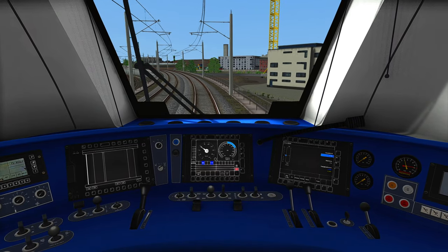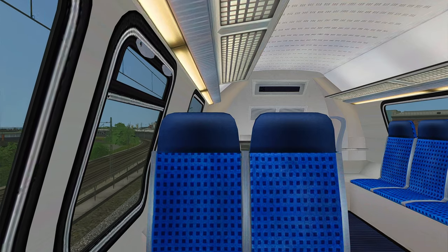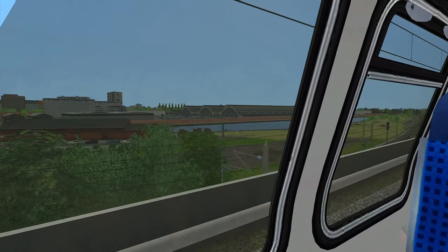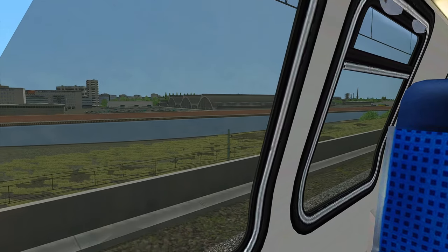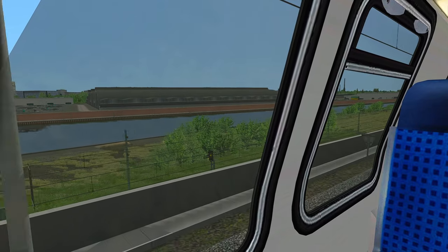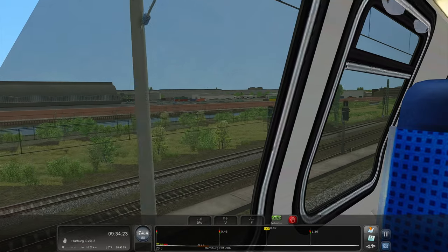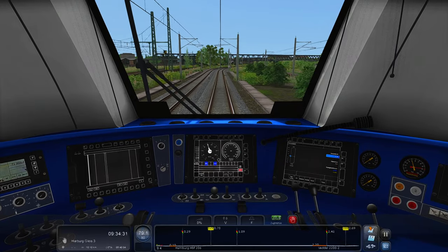From this point on we are able to accelerate to 80 kilometers per hour. That's the cab view of the train, and as you can see we are already driving very fast. Here is the harbor area of Hamburg, and there you can see — I think it's called the Elbe here. Let me check... yes, it's the Elbe — the river.